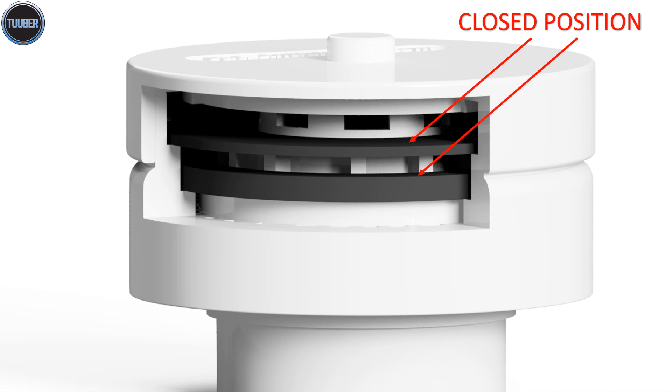The valve is sealed in a closed position by gravity at zero pressure differential. Sewer gases will not enter the structure.